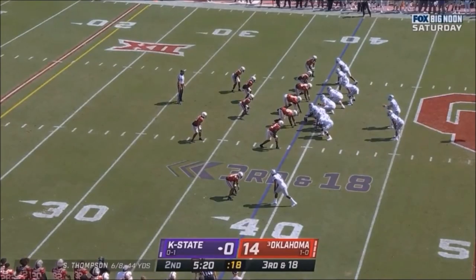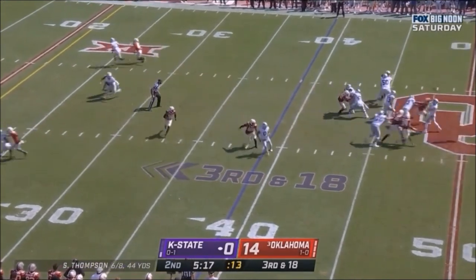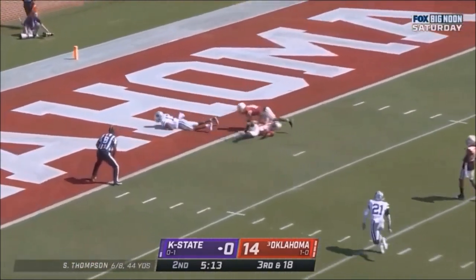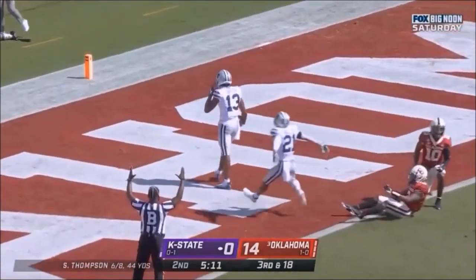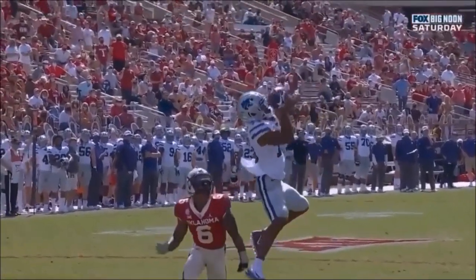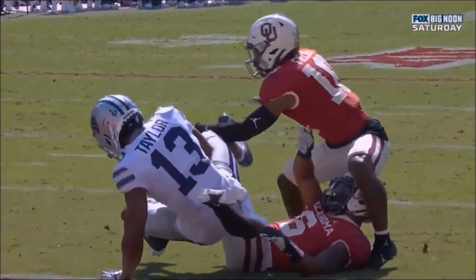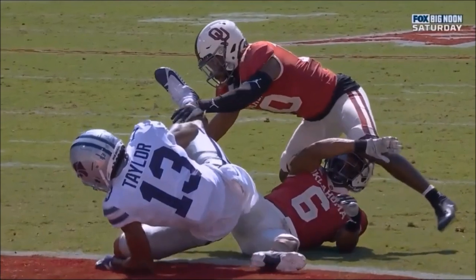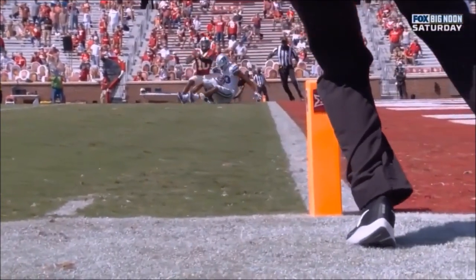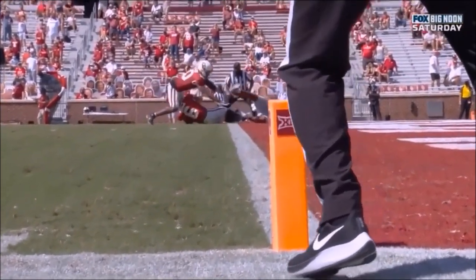Third and 18 at the 39. Here's Thompson, delivers a deep ball — caught — touchdown Kansas State, Jabonston Taylor! Taylor goes up the ladder — did he get in? It looks like he might have been rolling over the defender. Hand does not equal a knee, and it looks like he's in the end zone. Nothing touched — what a great call by the officials. Touchdown Kansas State.